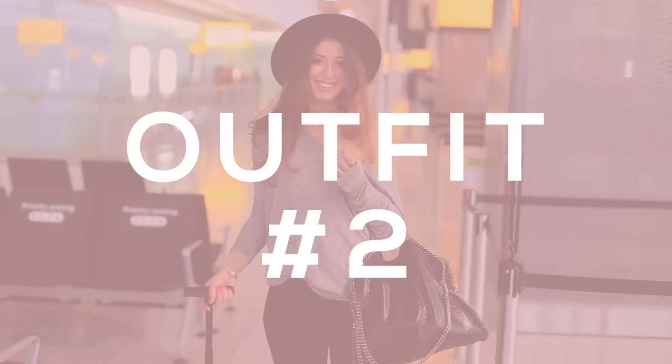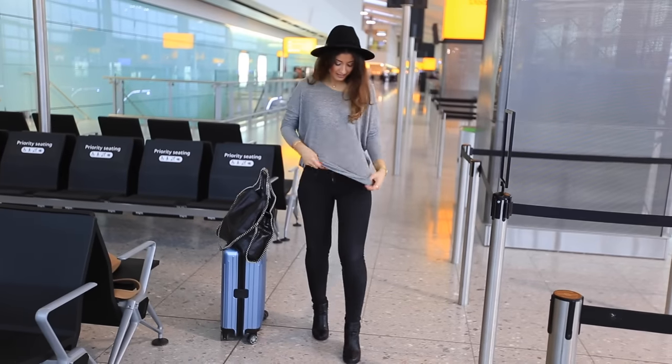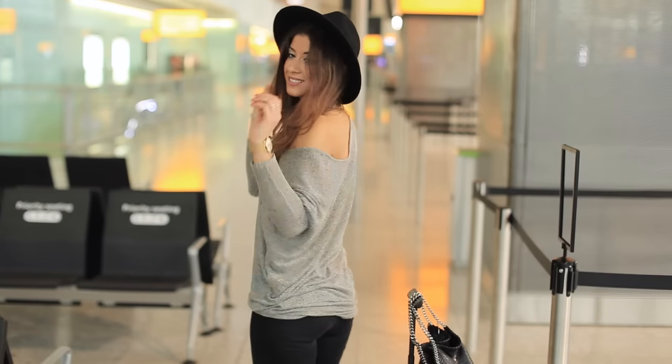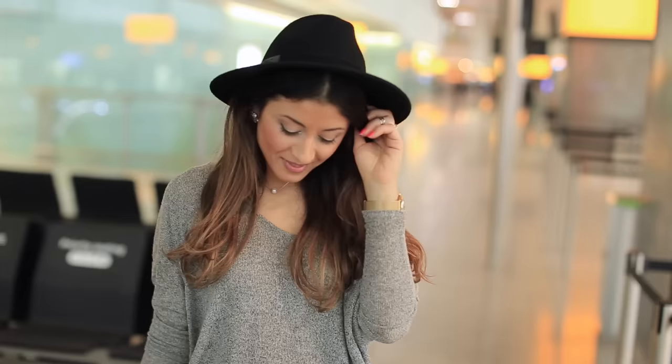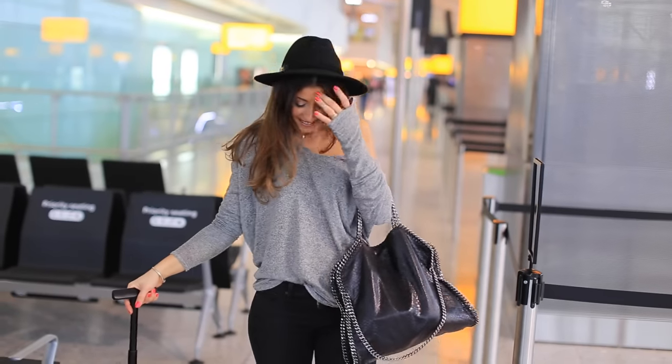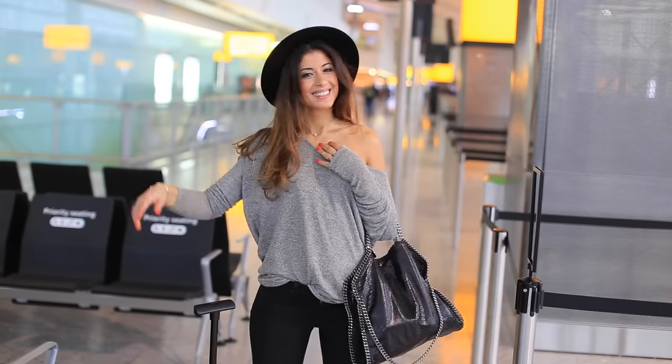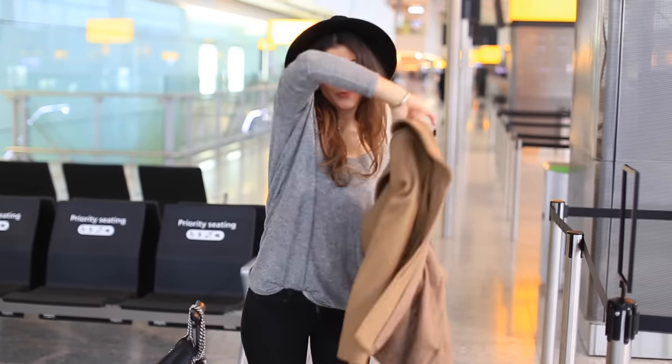The second outfit is also a very typical outfit I would wear when traveling: an off-shoulder slouchy top, jeggings, and of course a hat — I almost always travel with a hat on my head. I'm also wearing chunky heel boots and layering this outfit with a nice light coat.